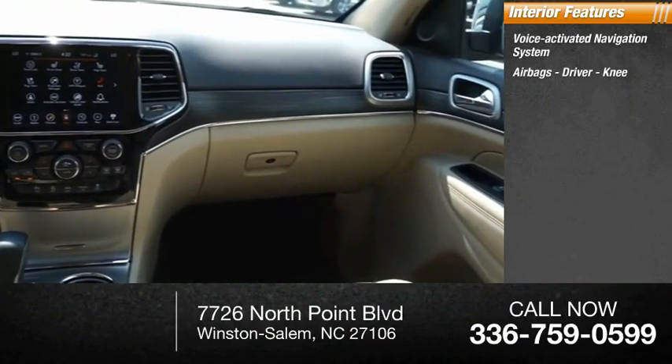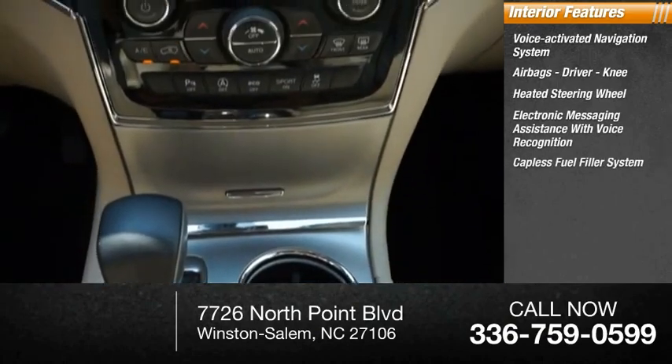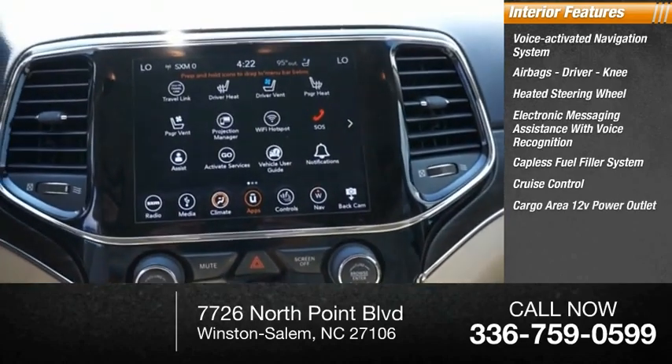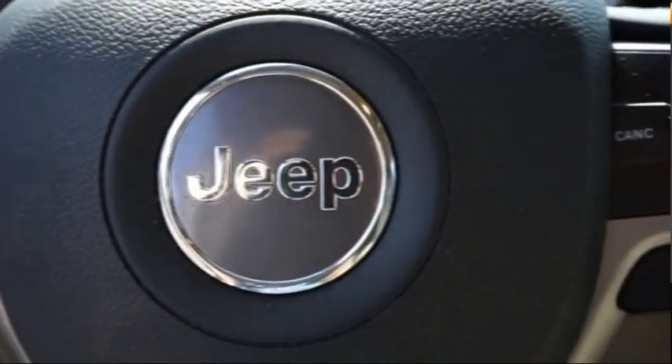Inside you'll find a voice activated navigation system, airbags, driver knee airbag, heated steering wheel, electronic messaging assistance with voice recognition, capless fuel filler system, cruise control, cargo area 12-volt power outlet, child safety locks, multifunctional information center, and power steering.